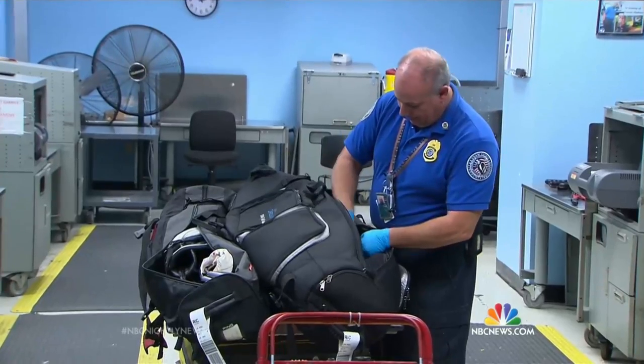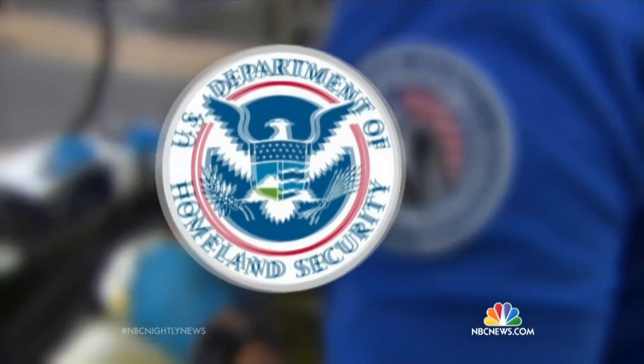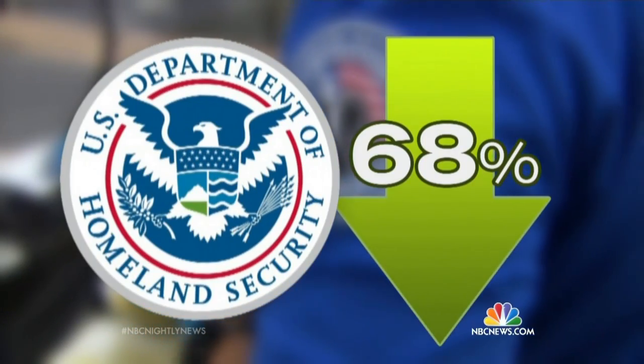Barcodes and security cameras record everything, should a traveler claim something is missing. If you are caught stealing, then you're fired, and you're subject to criminal prosecution by local authorities. The number of TSA officers arrested for theft is down 68% in 10 years.